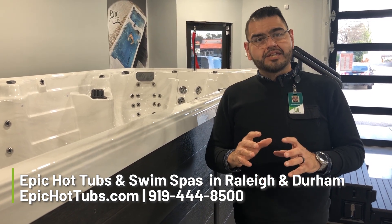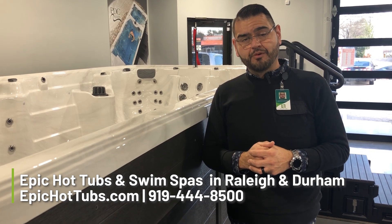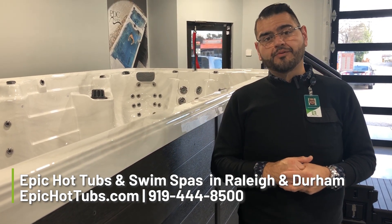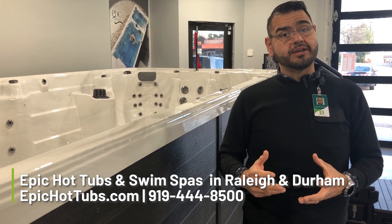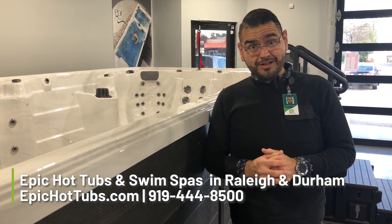So don't be afraid to ask questions, and if you have any, please feel free to contact us. 919-444-8500 for the Raleigh location, 919-444-8080 for our Durham location. We do have associates on staff.